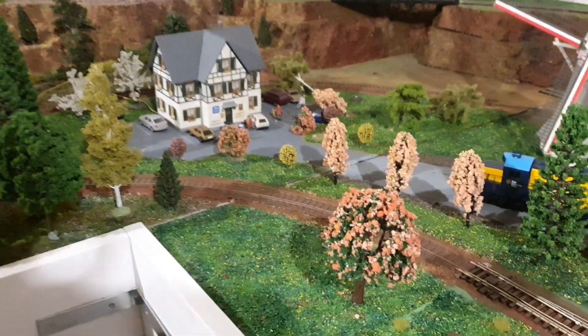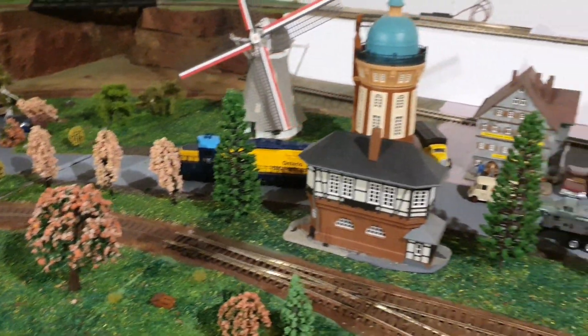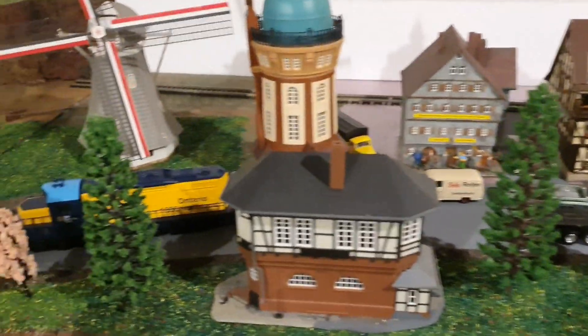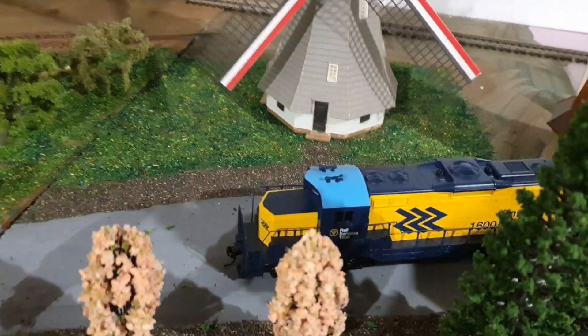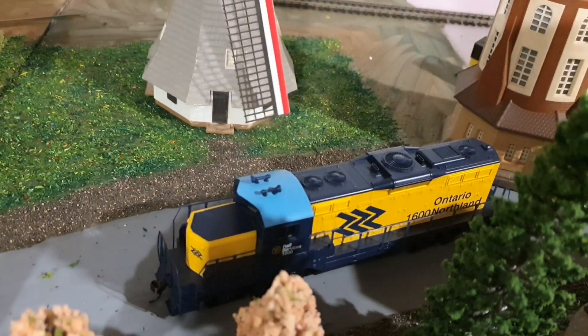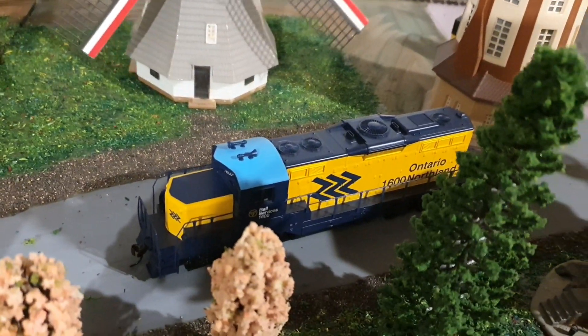That is for now my situation here. I will keep you up to date regularly. In the meantime I also got a wonderful Ontario Northland — a beautiful engine, the 1600.